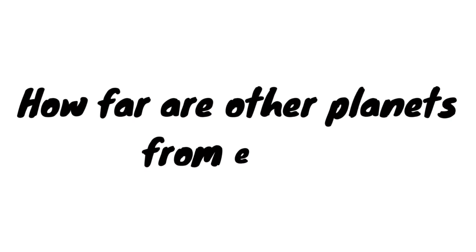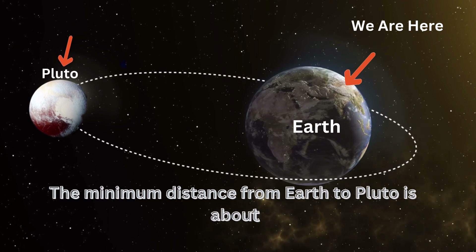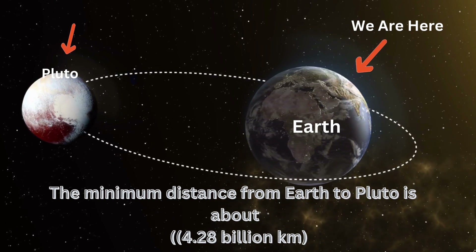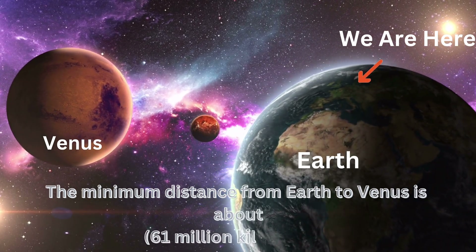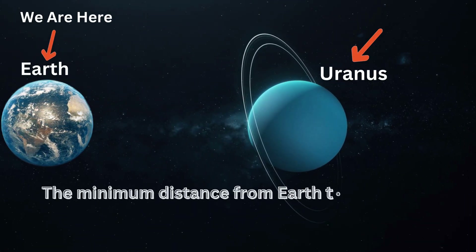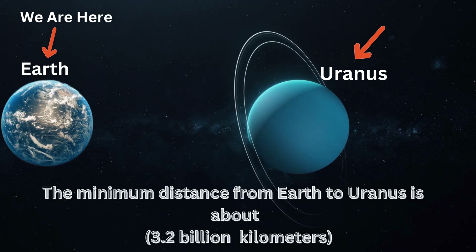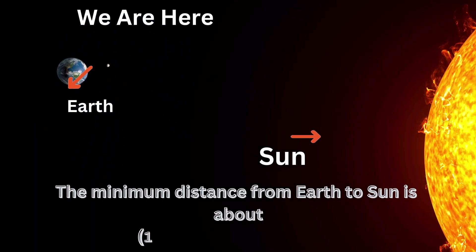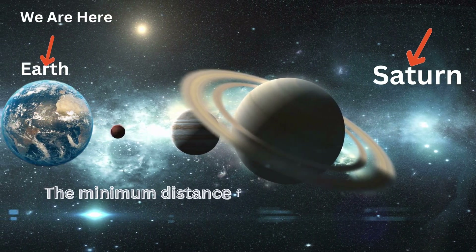How far are other planets from Earth? The minimum distance from Earth to Pluto is about 4.28 billion kilometers. The minimum distance from Earth to Venus is about 61 million kilometers. The minimum distance from Earth to Uranus is about 3.2 billion kilometers. The minimum distance from Earth to the Sun is about 147 million kilometers.